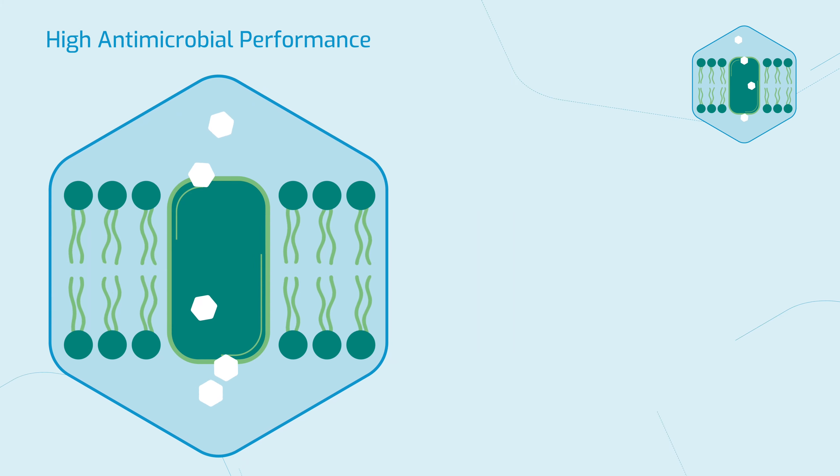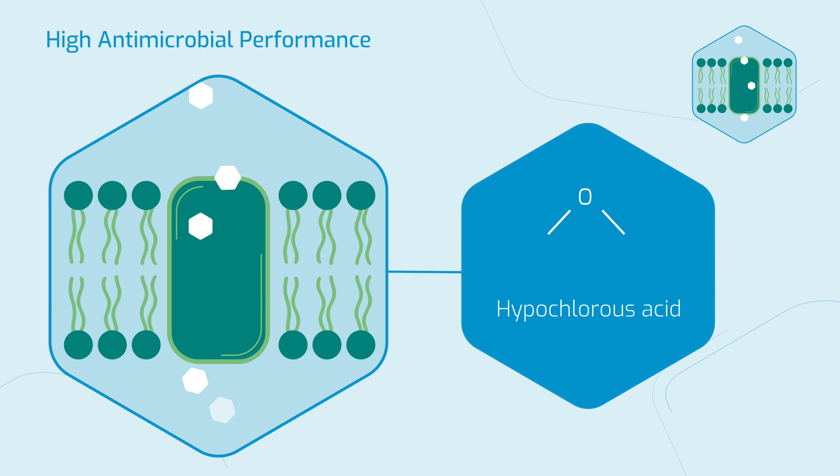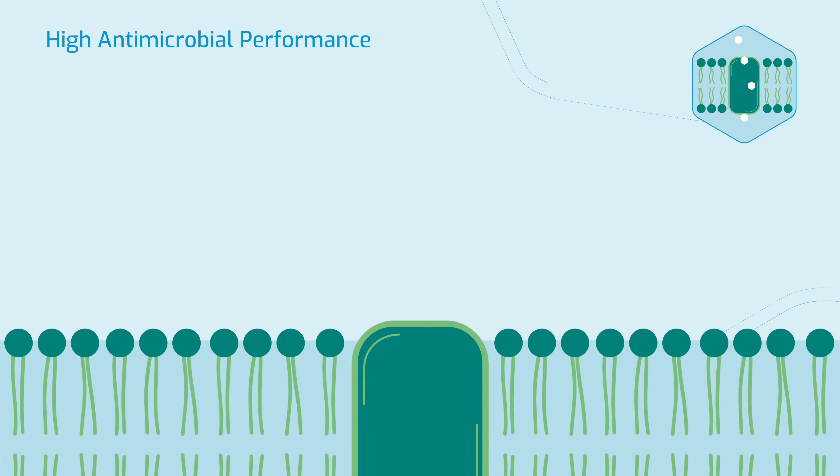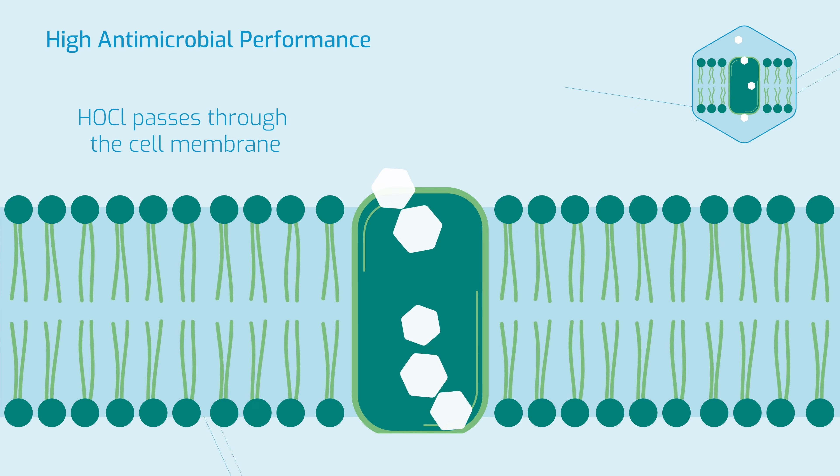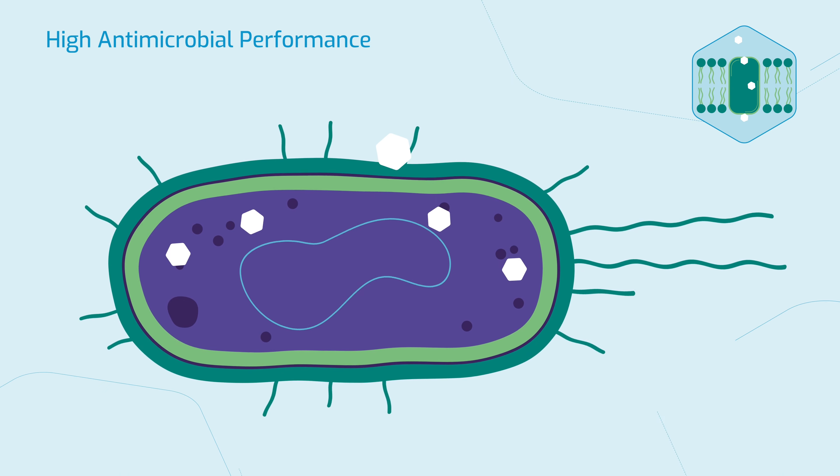SoClaw's antimicrobial effectiveness is thanks to the ability of hypochlorous acid, which unlike other antimicrobials, is able to pass through the pathogen's cell membrane, thereby entering the cell. Cells are designed to protect themselves from the external environment, but not from within.